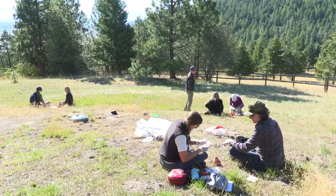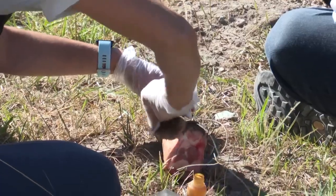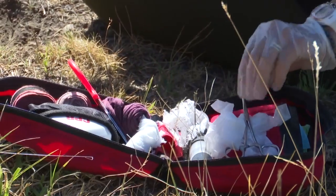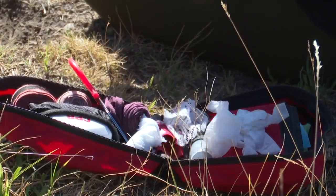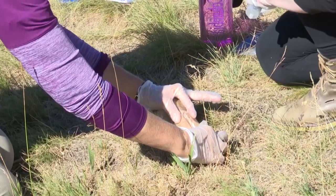We try to make it as real life as possible. I think it ends up being a highlight for people's classes — these scenarios can be entertaining, but we also try to make them serious and add some stress to it, because if you run into an accident or something like that, it is very stressful. So we try to keep them serious, but they end up being pretty fun as well.